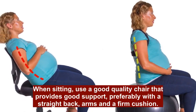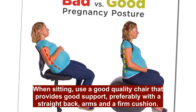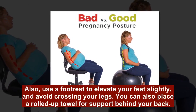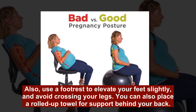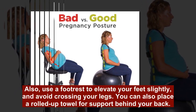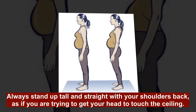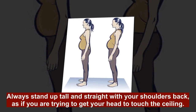When sitting, use a good quality chair that provides good support, preferably with a straight back, arms, and a firm cushion. Also, use a footrest to elevate your feet slightly and avoid crossing your legs. You can also place a rolled-up towel for support behind your back. Always stand up tall and straight with your shoulders back, as if you are trying to get your head to touch the ceiling.